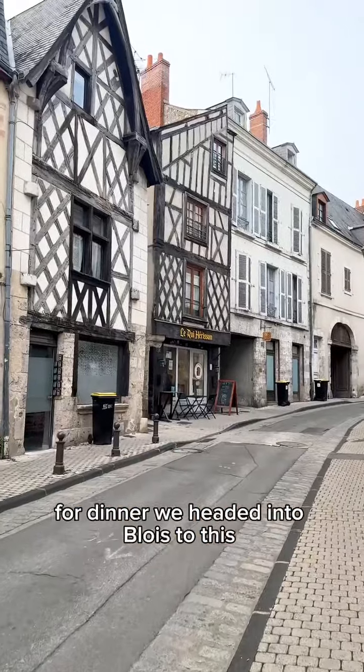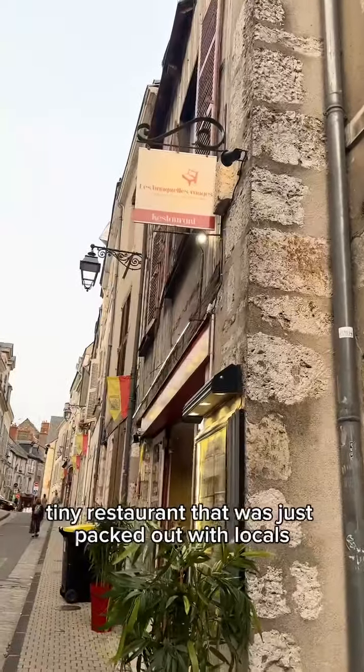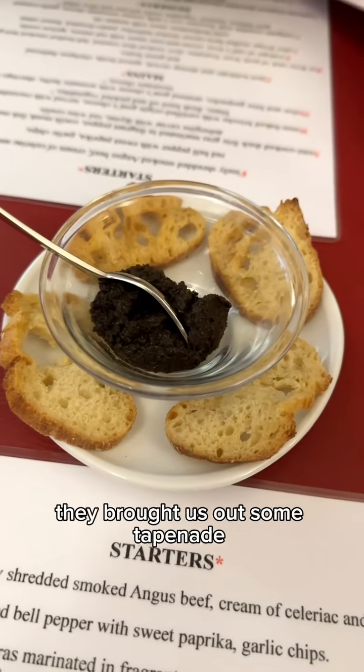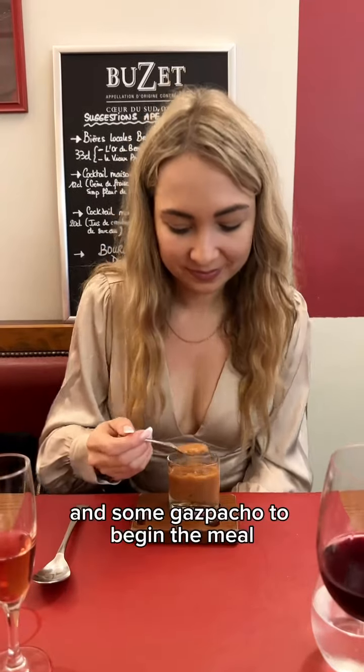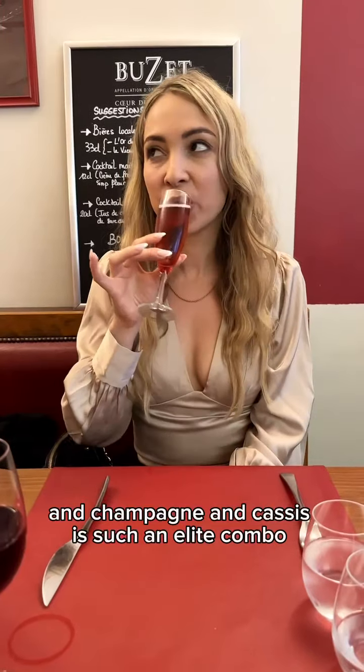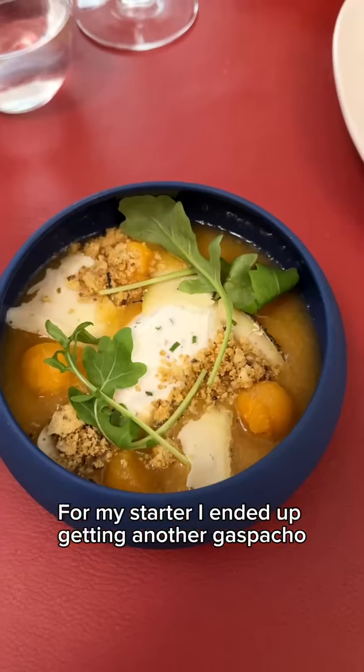For dinner we headed into Blois to this tiny restaurant that was just packed out with locals. The staff were so lovely. They brought us some tapenade and gazpacho to begin the meal. To drink, I got a Kir Royale — champagne and cassis is such an elite combo.